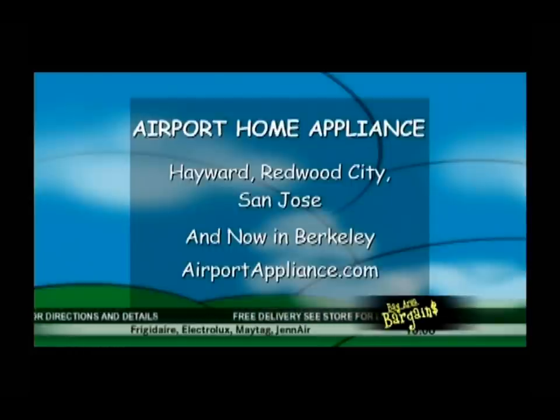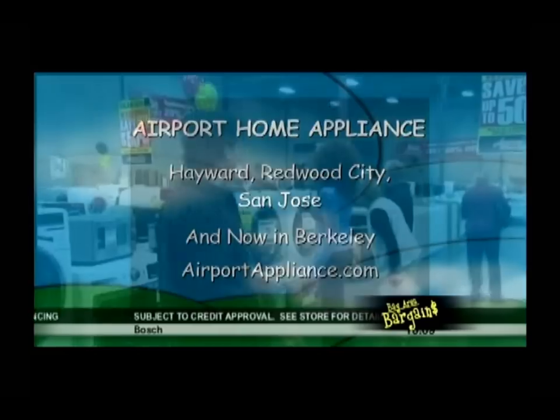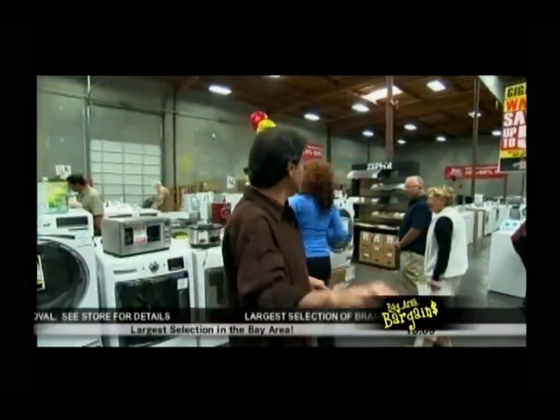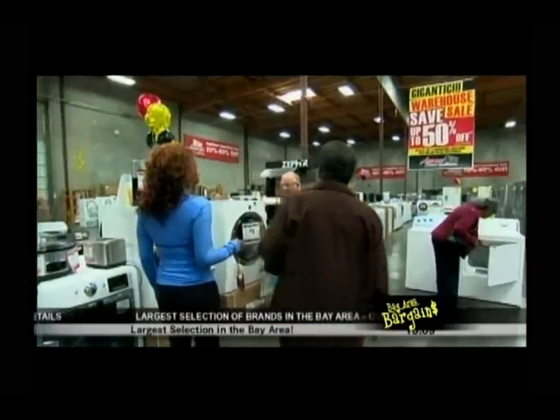It is Airport Home Appliance — four locations. The warehouse we're at is in Hayward, plus showrooms in Redwood City, San Jose, and Berkeley. Don't forget their free delivery, their specialists, and that this is the final weekend of the warehouse sale. Don't wait for the Fourth of July.